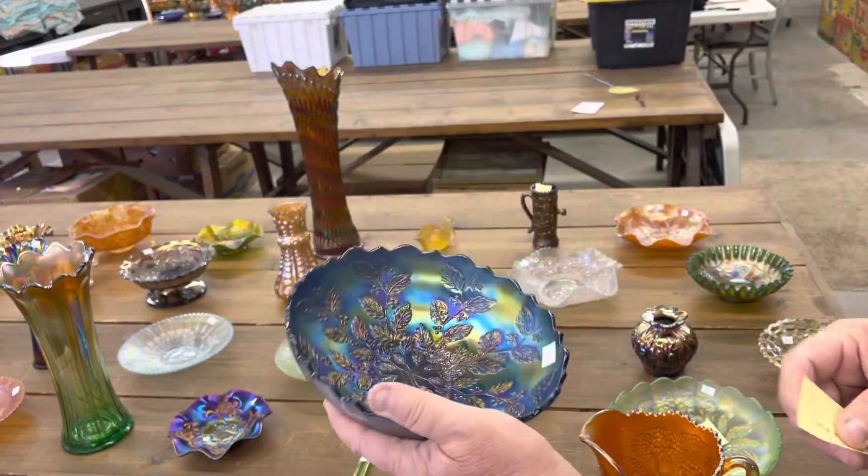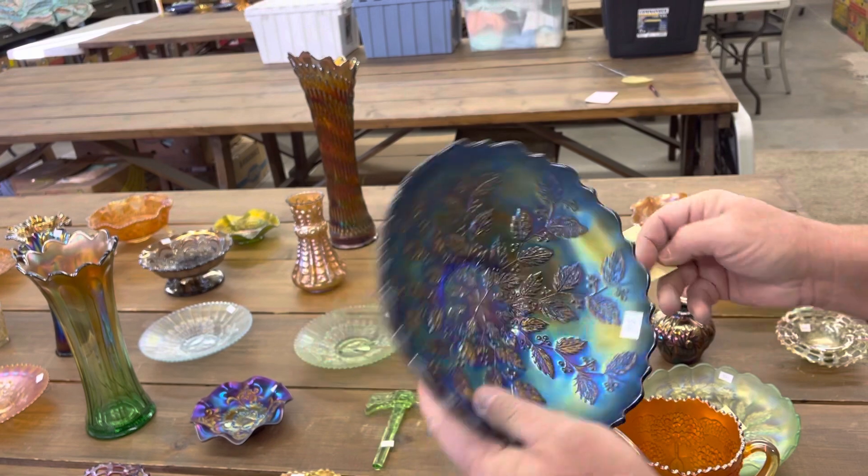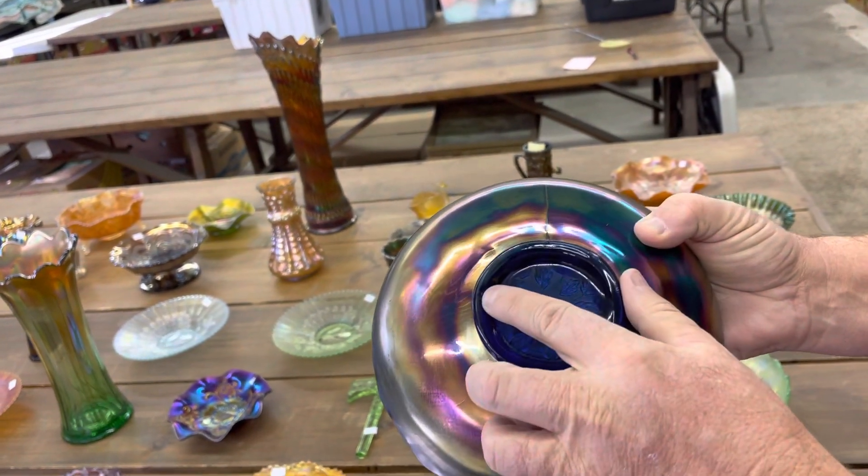Here's a holly bowl in blue. It's a really pretty one, but there is a tiny pinpoint on the base. You can see it right there.